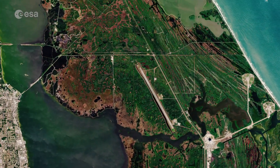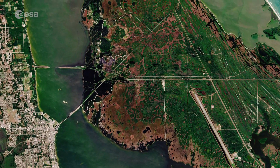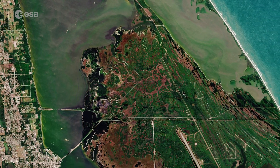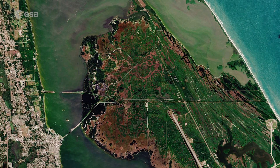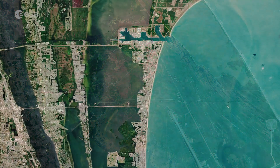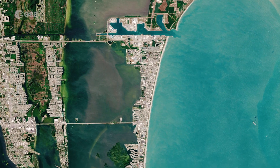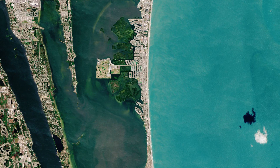The space center is included in the Merritt Island National Wildlife Refuge, visible on the top, which occupies more than 500 square kilometers of estuaries and marshes. The city of Cape Canaveral lies just south of the space center and is around 8 kilometers north of Cocoa Beach, visible on the bottom.